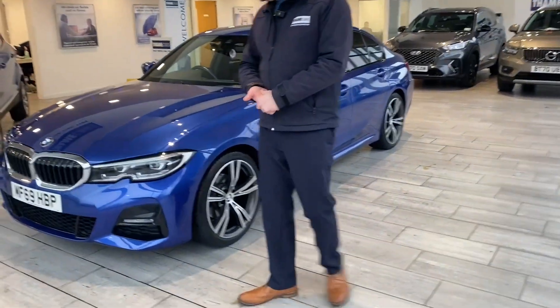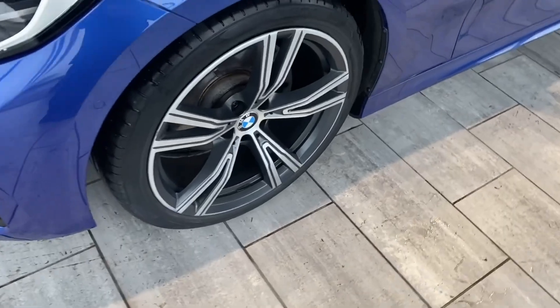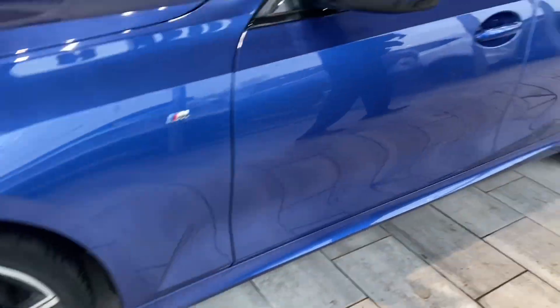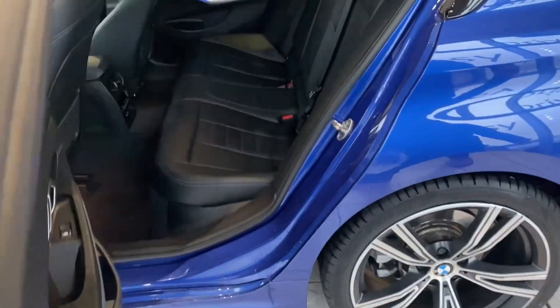So this one is in Masano blue, one owner from new, just 22,000 miles on the clock. It's got privacy glass, upgraded alloy wheels, and it's in immaculate condition really. This is a 320i M Sport.